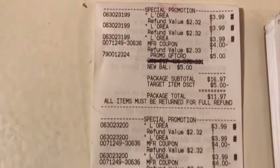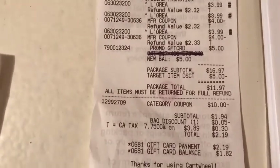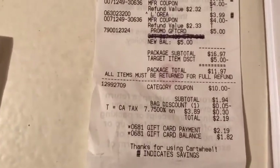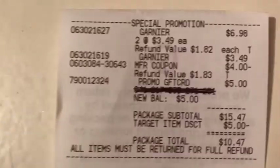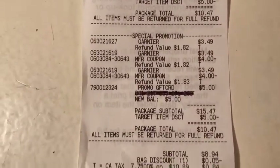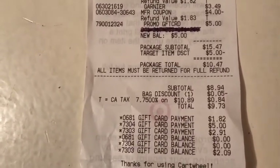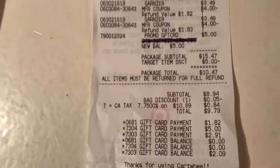Looking at the receipt, you can see all the L'Oréal items listed there, and you can see my Perks reward of $10 come off, so I paid $1.94 in gift cards. On the Garnier receipt, there are the three Garnier items here and three more over here, coming to $8.94, and then I got the $10 back — so that was a money maker.